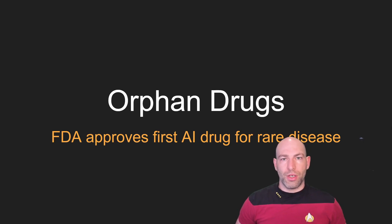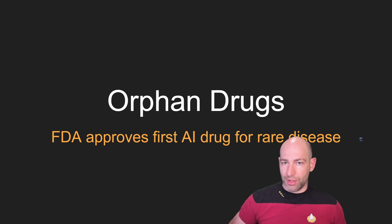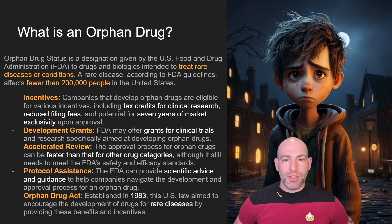Good morning, everybody. David Shapiro here with another video. Today's video is about orphan drugs, or the FDA approves the first AI-generated drug for rare diseases. It's not fully approved — it is moving along to phase two clinical trials.